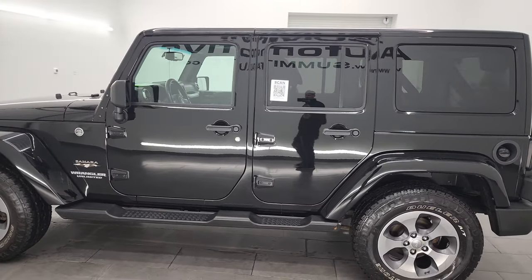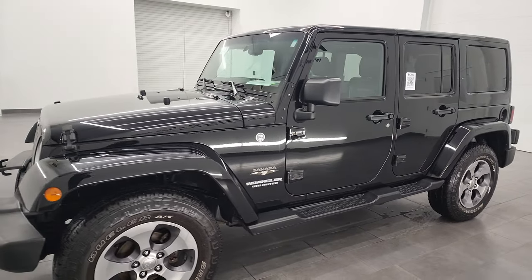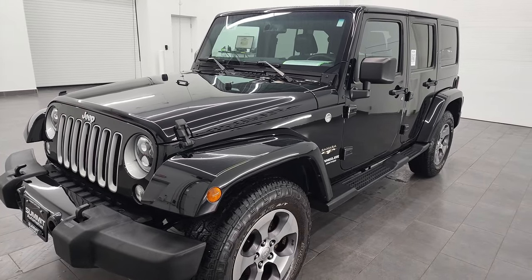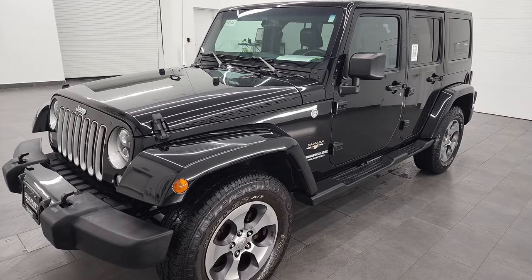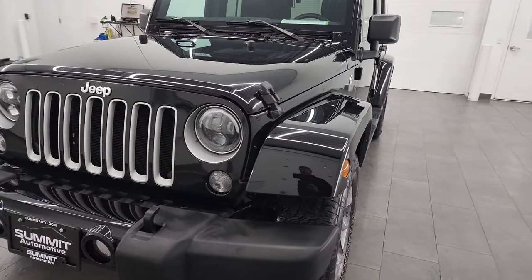This 2016 Jeep Wrangler has the 3.6-liter Pentastar V6 engine, paired up with the 6-speed manual transmission. This Jeep has been fully safetied and inspected by our service shop, has a fresh oil and filter change, all the fluids have been checked and topped off, and it is 100% ready to go.